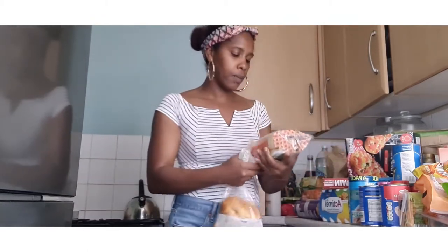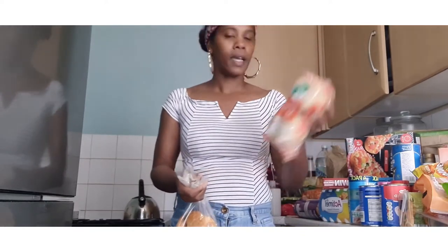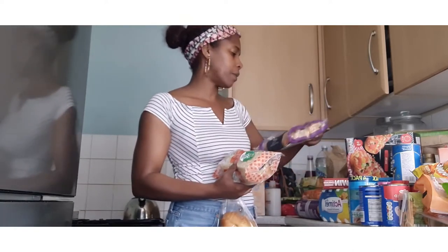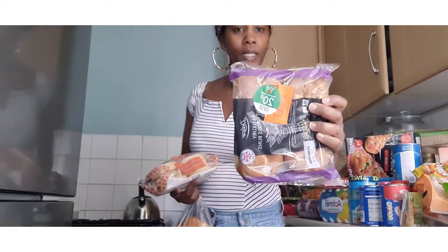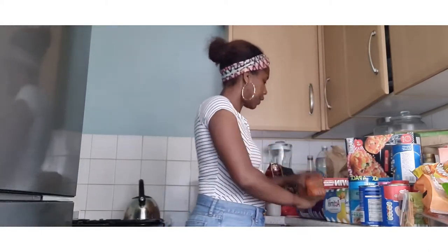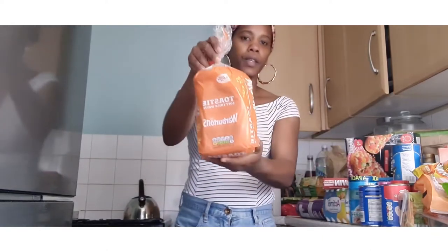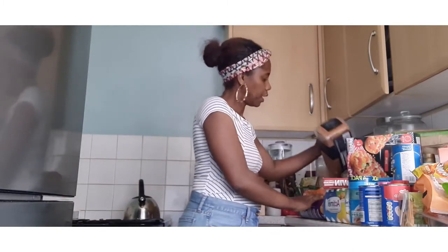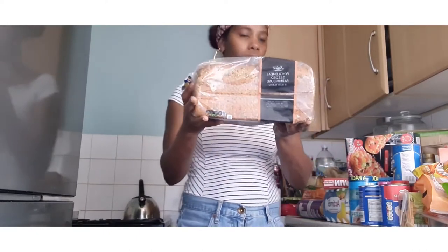I got six thick and fluffy crumpets — they were on special for 20 pence. I also got four luxury hot cross buns, also 20 pence. I also got a toasted soft-tip white bread for garlic sandwiches, and some whole wheat seed farmhouse blended bread.